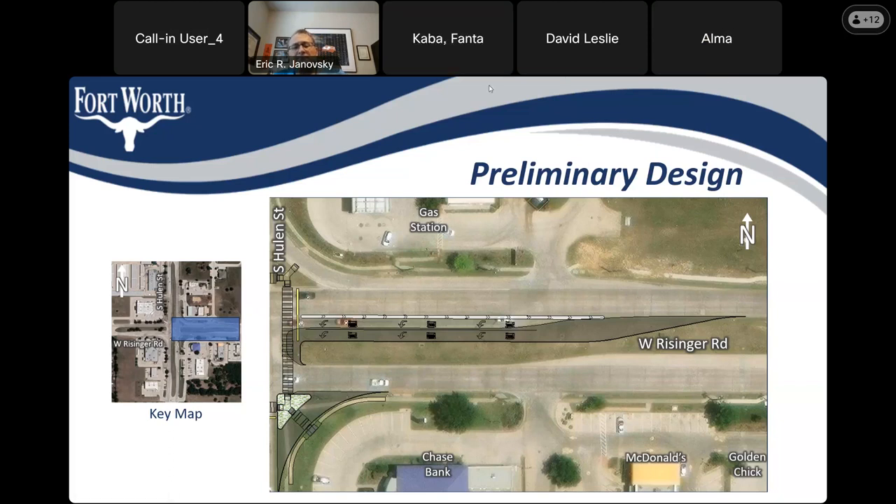A participant asks if there will be another meeting to review the 90% plans. The presenter confirms there will be a pre-construction community meeting with an update on design plans and an explanation of what conditions to expect during construction.